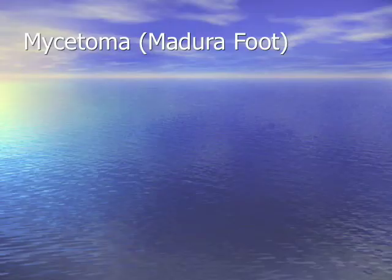This is mycetoma, also called Madura foot. It's caused by either Actinomyces, Streptomyces, Nocardia, or one of the fungi. For your infectious disease boards, the most common fungal cause in the southeast United States is Pseudallescheria, also known as Scedosporium apiospermum. If it's a fungus, you give itraconazole or voriconazole; if it's bacterial, you give antibiotics.